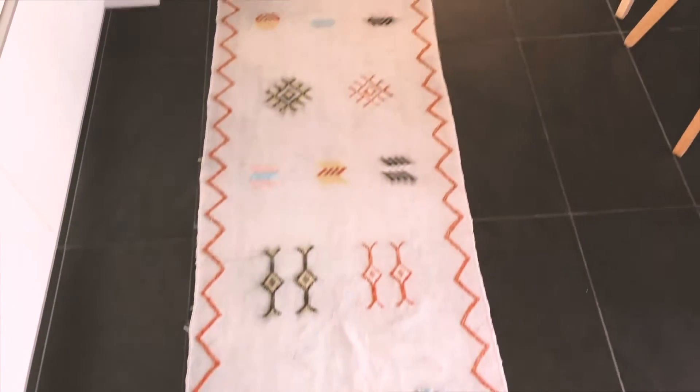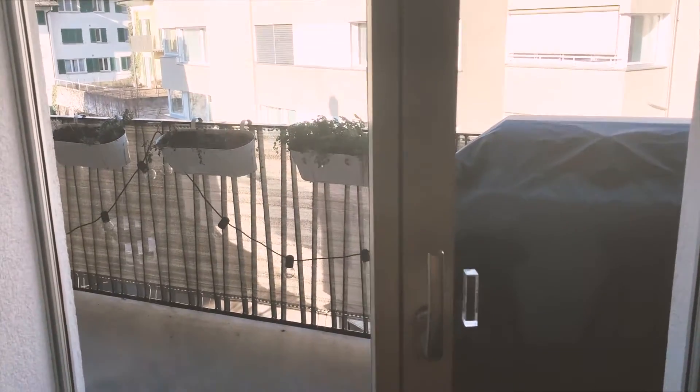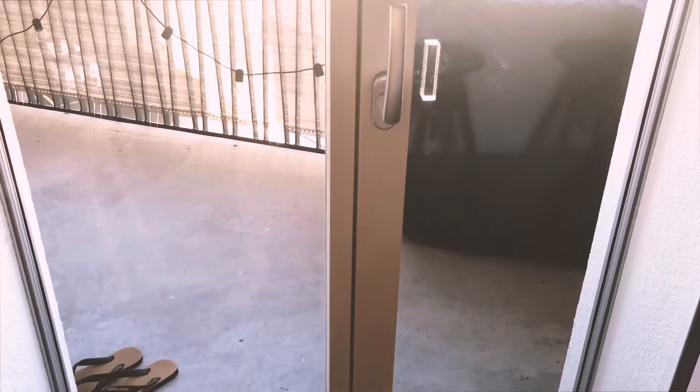We recently also invested in a grinder so we can grind our own beans at home. This is a rug we got from Morocco — something so cool about living here and traveling is you end up filling your apartment with all of your travel treasures.